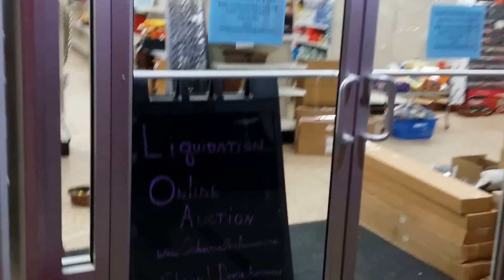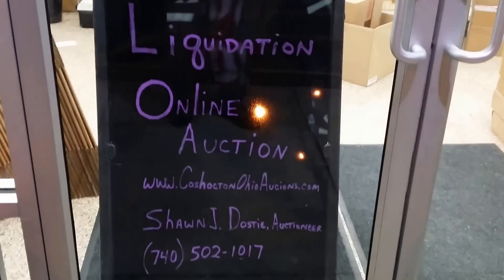This is an online auction at www.CoshoctonOhioAuctions.com. My name is Sean Doste, I am the auctioneer.